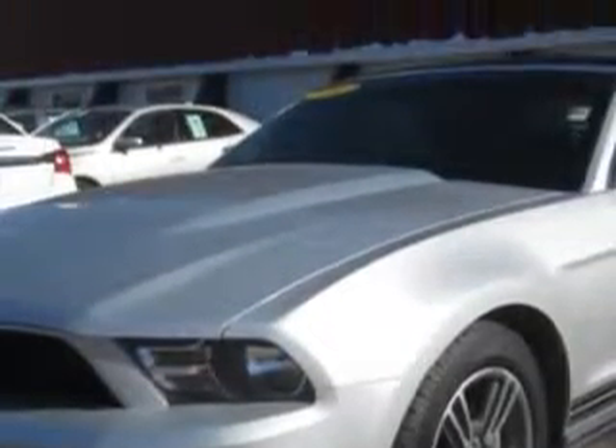Imagine driving this brilliant silver-coat metallic 2010 Ford Mustang convertible, equipped with a six-cylinder engine and an automatic transmission with 81,489 miles. Enjoy this great car with features like: